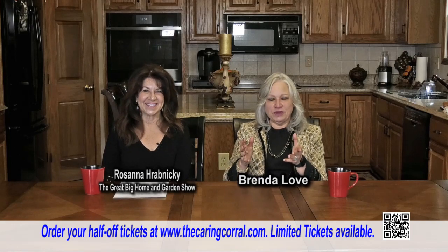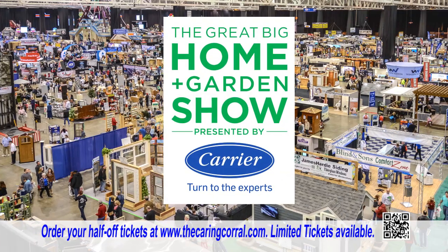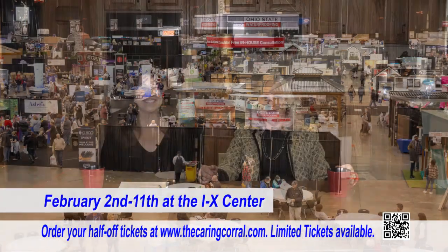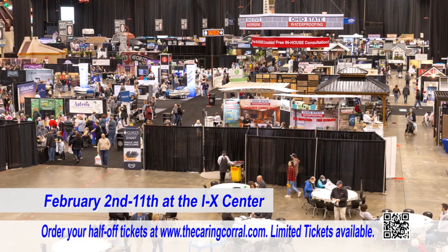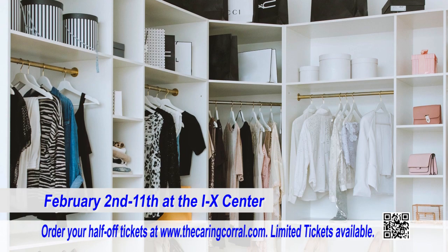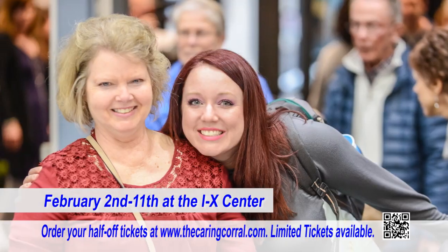We are back with Rosanna from the Great Big Home and Garden Show presented by Carrier. The Great Big Home and Garden Show presented by Carrier is back with more than 450 exhibits at the Cleveland IAC Center, February 2nd through the 11th — and it starts this Friday, February 2nd.